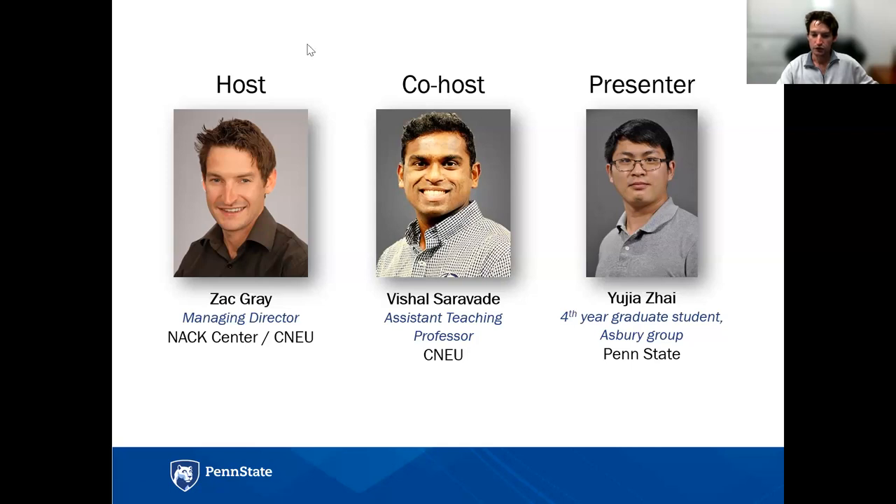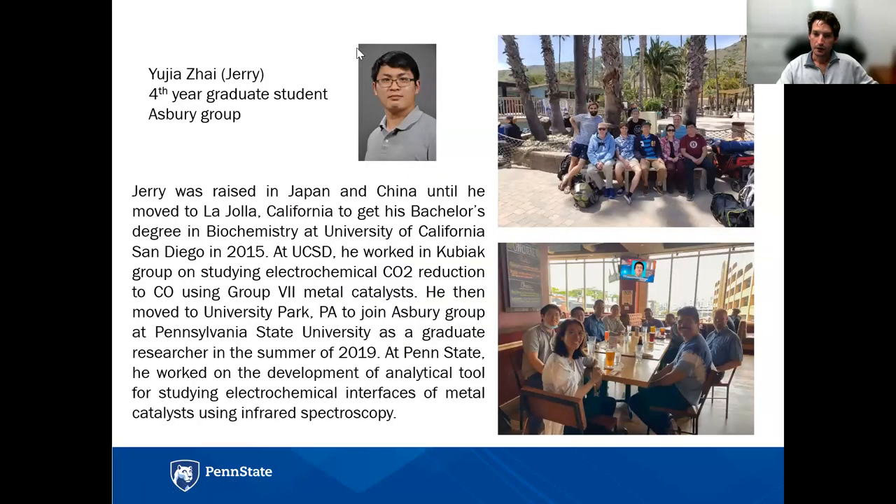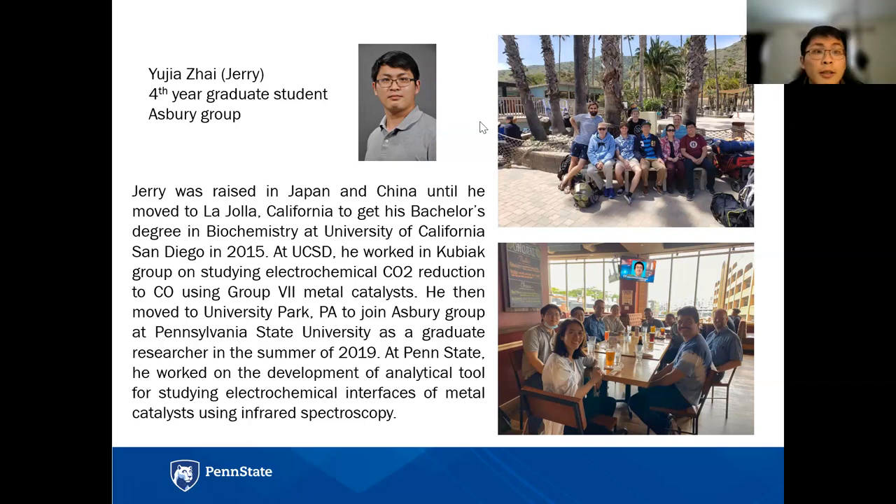Our presenter today is a fourth-year graduate student in the Asbury Group at Penn State University. He goes by just Jerry. Please use the Q&A for your technical questions for Jerry. Here is Jerry's bio. I'm going to go ahead and turn it over to you, Jerry, and we look forward to your presentation today. Thanks, Zach. My name is Jerry.